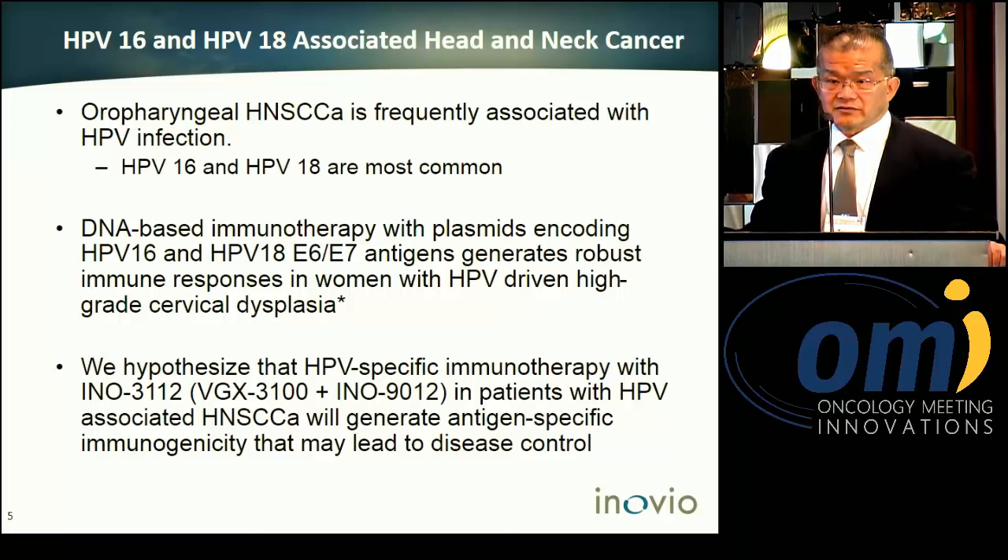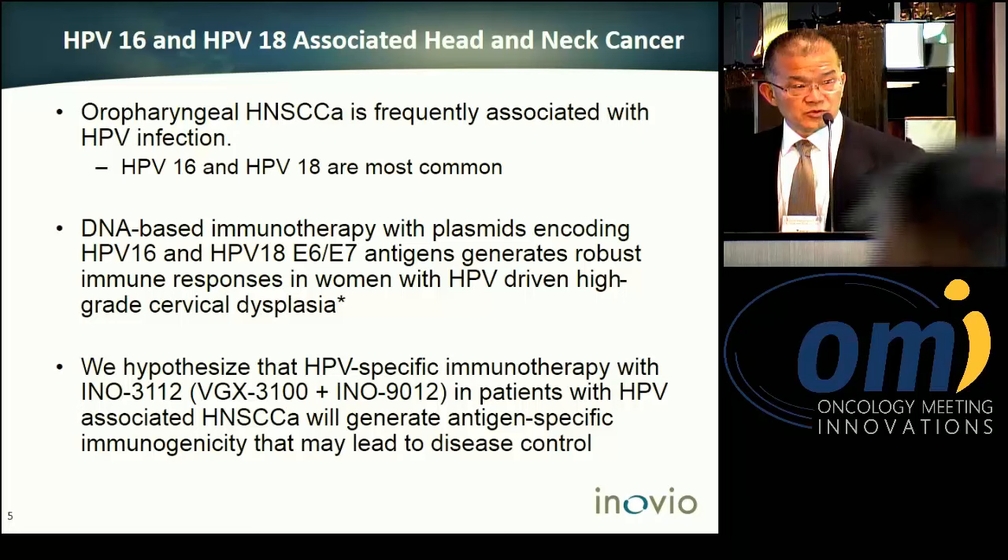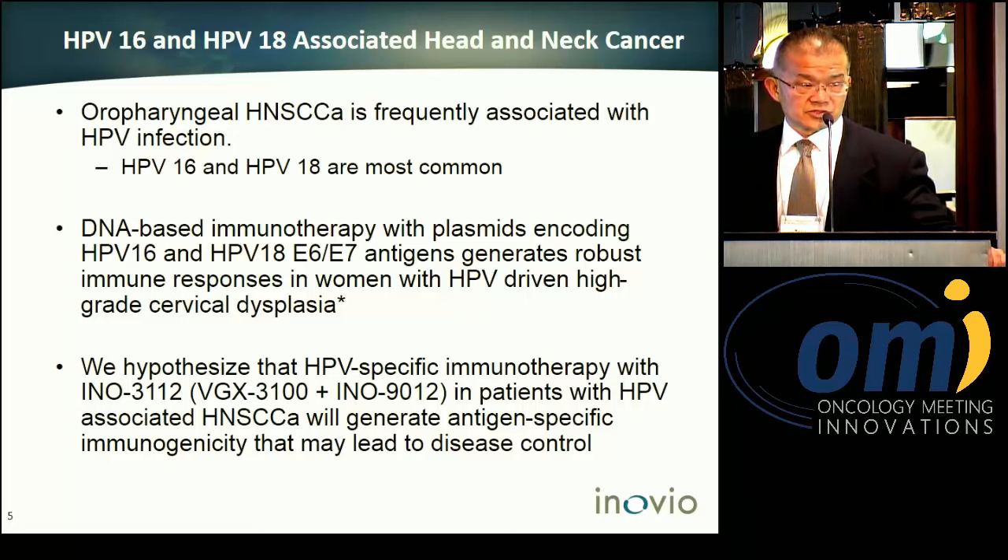We hypothesize that this same DNA vaccine targeting HPV-16/18 plus interleukin-12 will be safe, well-tolerated, and immunogenic in head and neck cancer patients associated with HPV-16/18 infection.